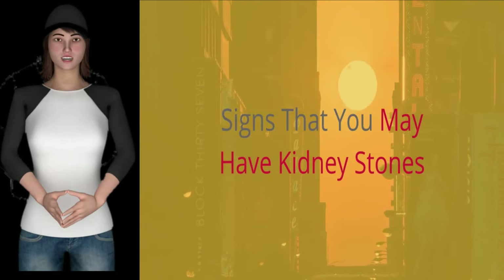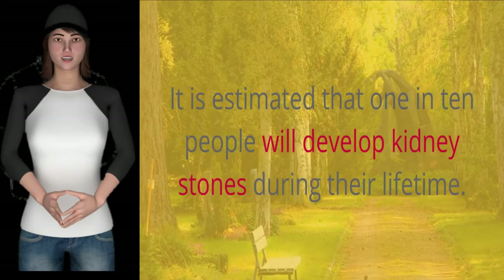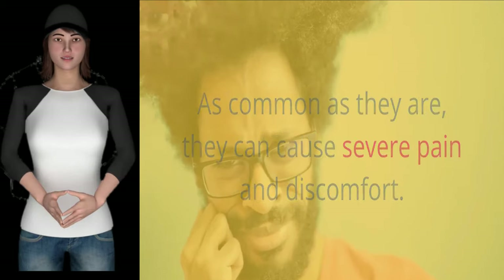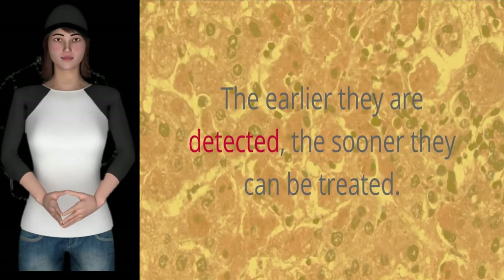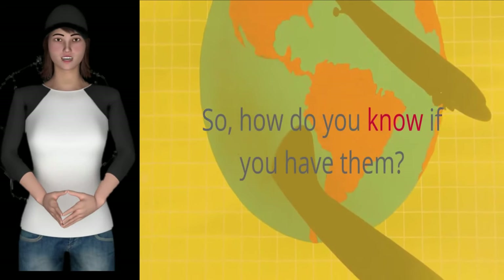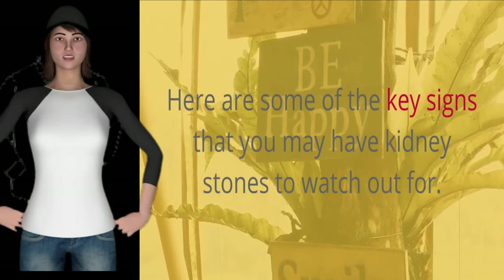Signs that you may have kidney stones. It is estimated that 1 in 10 people will develop kidney stones during their lifetime. As common as they are, they can cause severe pain and discomfort. The earlier they are detected, the sooner they can be treated. Here are some of the key signs that you may have kidney stones to watch out for.